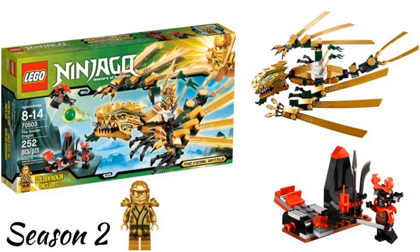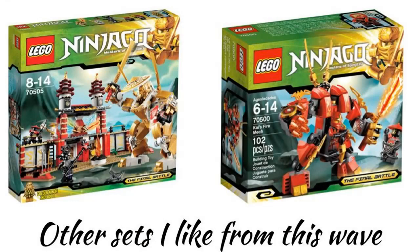The third wave was in 2013, which is season 2 of the show, and was supposed to be the last wave. The show was supposed to end here but people liked it so much that they brought it back. I don't really like any of the sets in this wave and there were not many, but I guess my favorite is the Golden Dragon. It looks cool and has good minifigures. The Temple of Light is alright but looks incomplete, and the mech looks good.